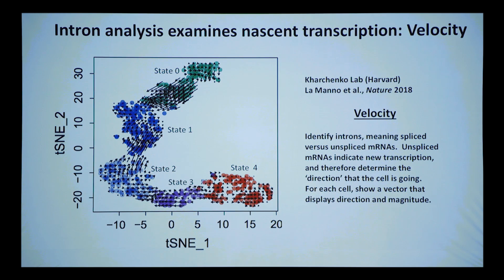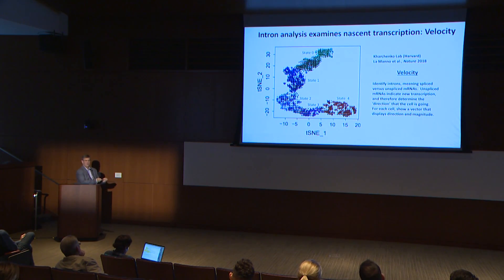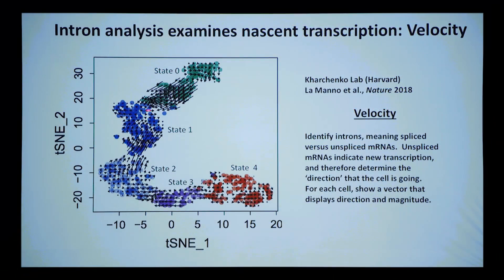Another analysis used RNA velocity from the Kharchenko lab, which came out in 2018. It can take single cell data and, by looking at introns, infer where a cell is trying to go — inferring nascent transcription by comparing intron and spliced RNA pools. Interestingly, there's a subpopulation of state zero cells that seem to be moving toward state one, and a population of state two cells that seem to want to move back into state one — suggesting plasticity, where the stem cell populations can go back and forth.